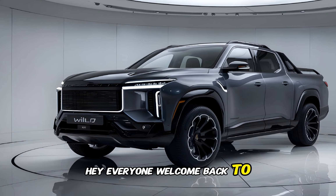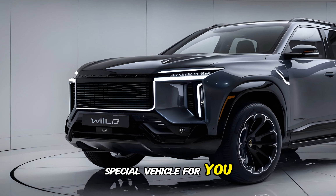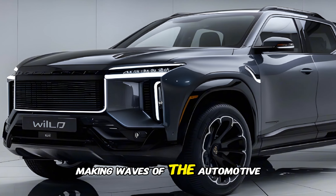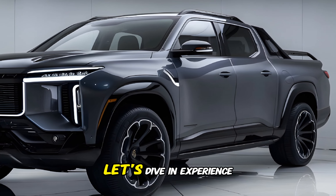Hey everyone, welcome back to Auto Garage. Today, we've got a very special vehicle for you: the 2025 VinFast VF Wild Pickup. This electric pickup truck has been making waves in the automotive world, and we're here to give you a comprehensive review. Let's dive in.